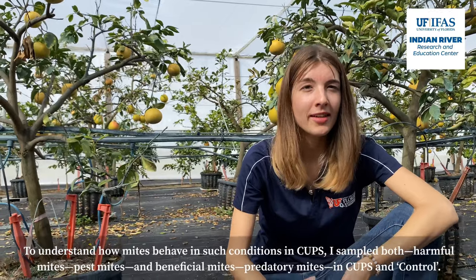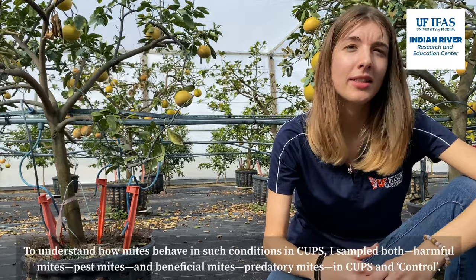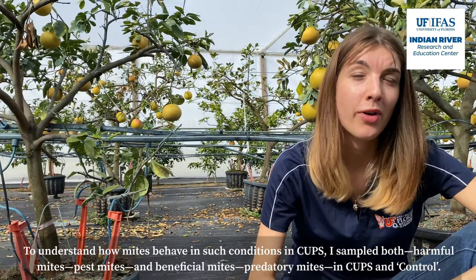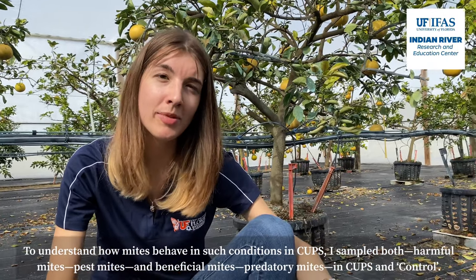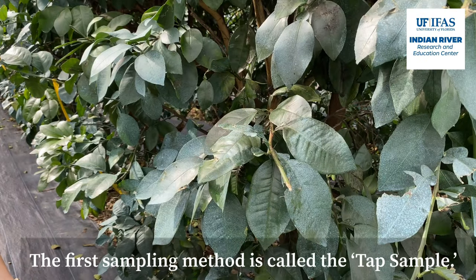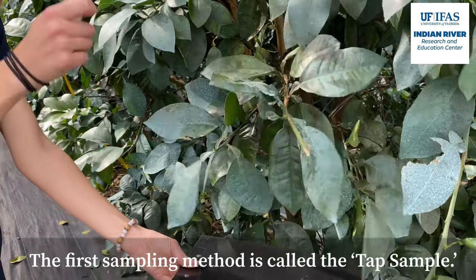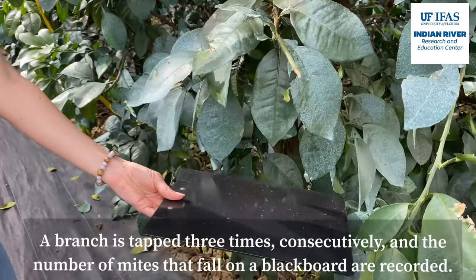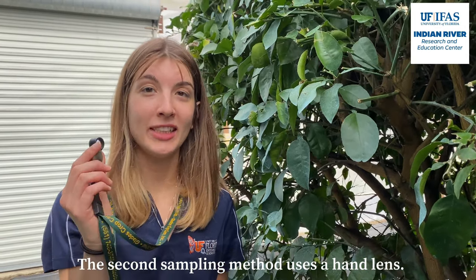To understand how mites behave in the particular conditions of CUPS, I wanted to sample both harmful pest mites and beneficial predatory mites in CUPS and control. To sample mites, we use two sampling methods. The first is called the tap sample, and the second uses a hand lens.